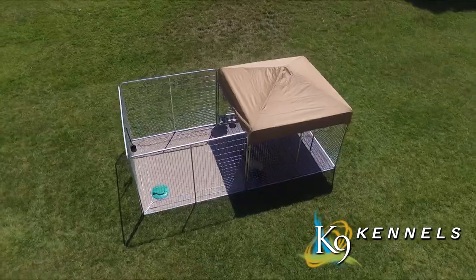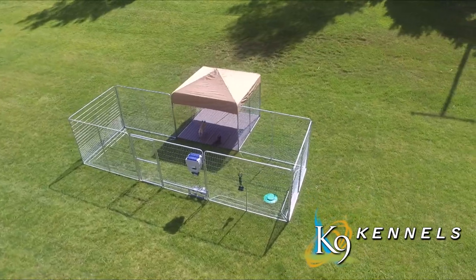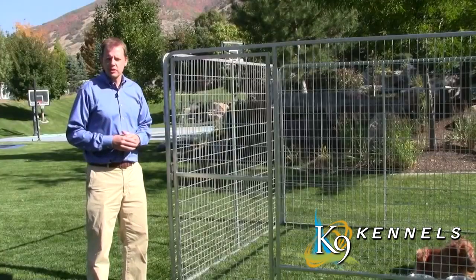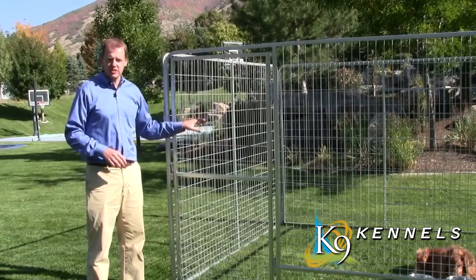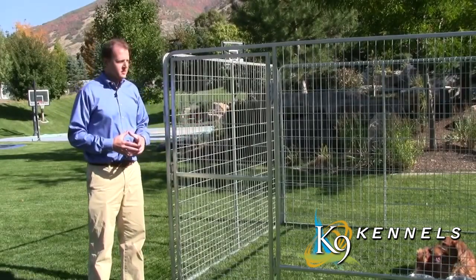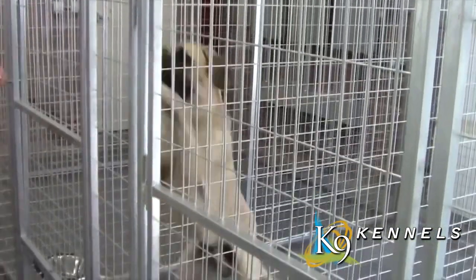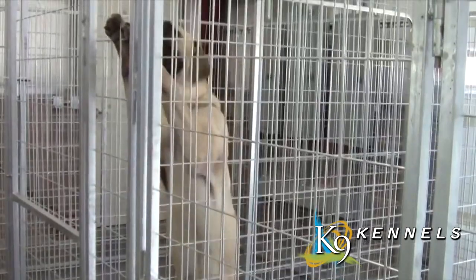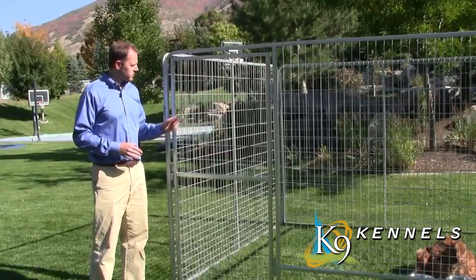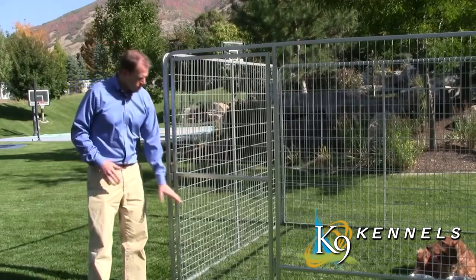Beyond its easy assembly, the Kennel Pro has many innovative standard features. First, it's galvanized so paint won't chip off and dogs can't chew it off. The kennels are a full six feet tall, large enough to hold even the largest dogs like a mastiff. They are made out of 3/16th progressive welded wire, starting at two-by-two at the bottom.